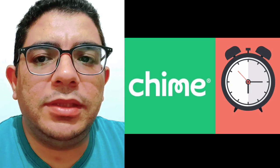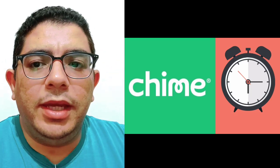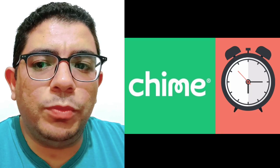Today we talk about how long does it take to transfer money from Chime to PayPal. It can be difficult to transfer money directly from Chime to PayPal, so many users may wonder how long it takes to move their funds from one app to the other.